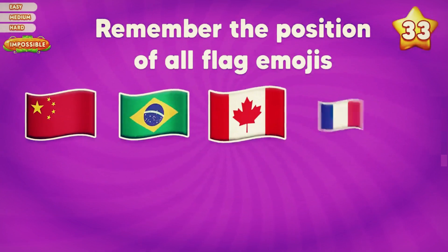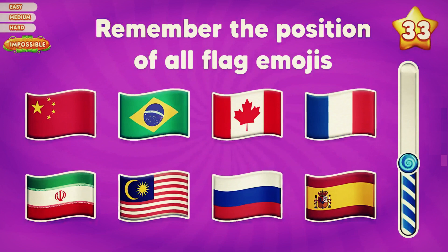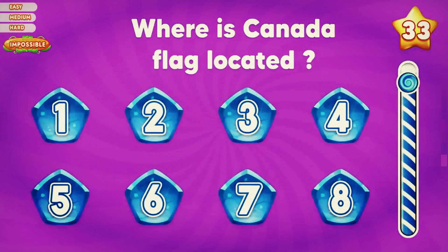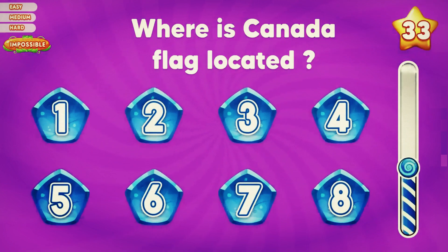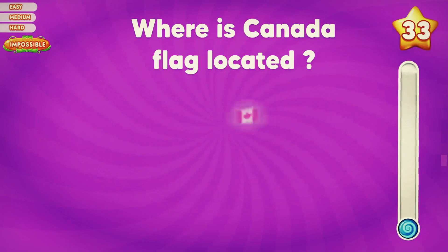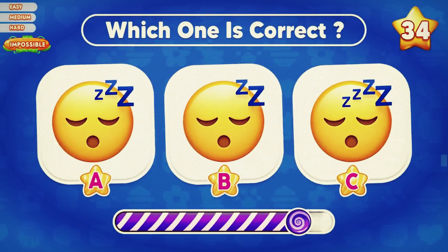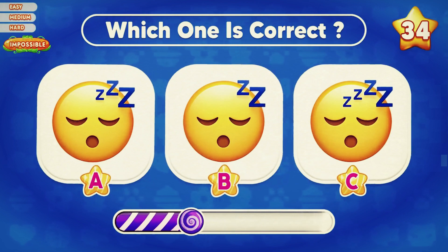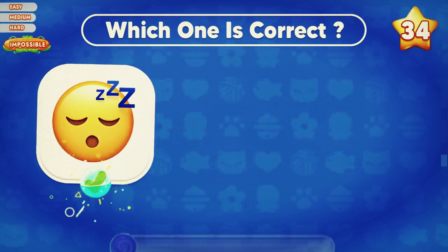Remember the position of all flag emojis. Where is the Canada flag located? The Canada flag is located in the third row. Which one is correct? Very good — the correct one is A.